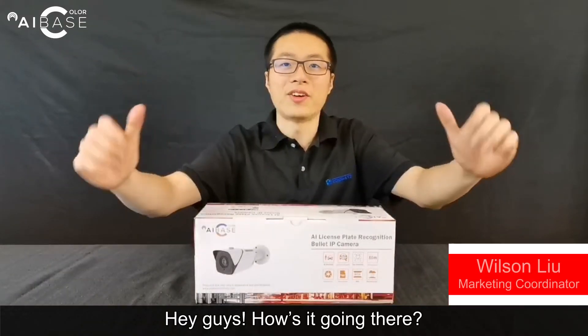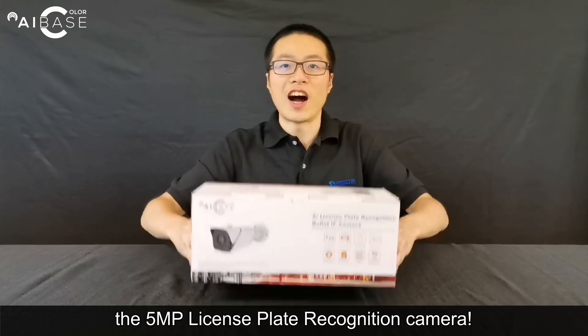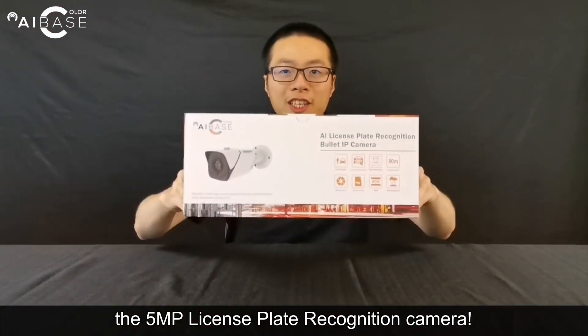Hey guys! How's it going there? Wilson here from AIBase Technology, bringing you the latest member of our AIBase Color family, the 5MP license plate recognition camera.